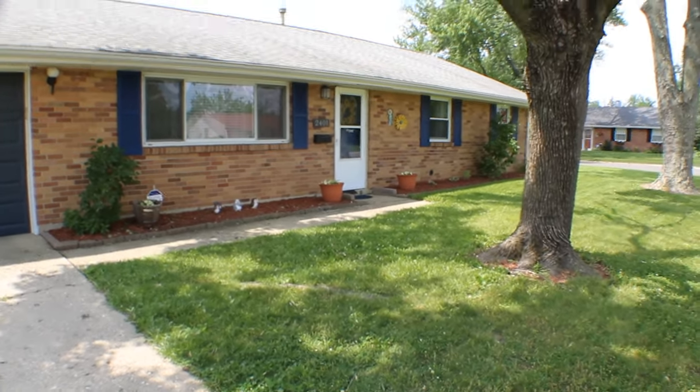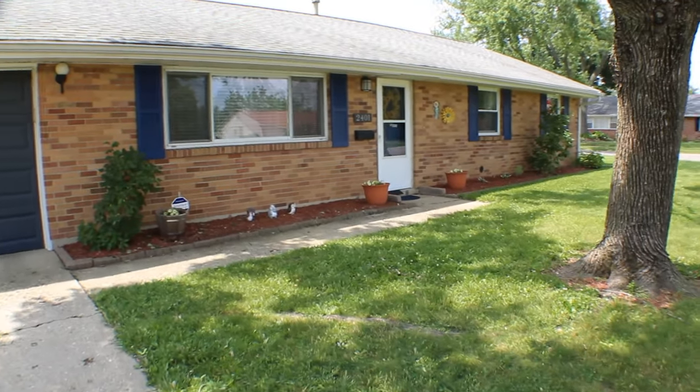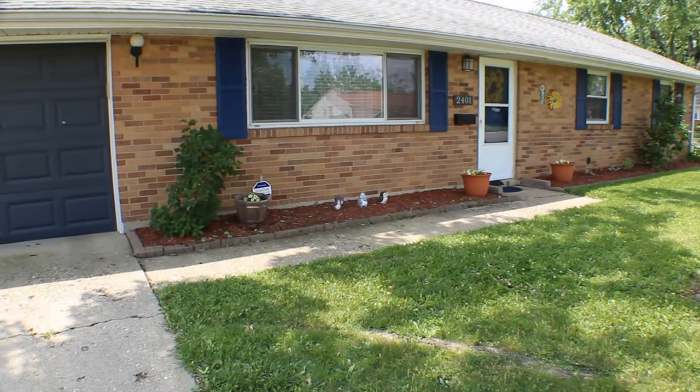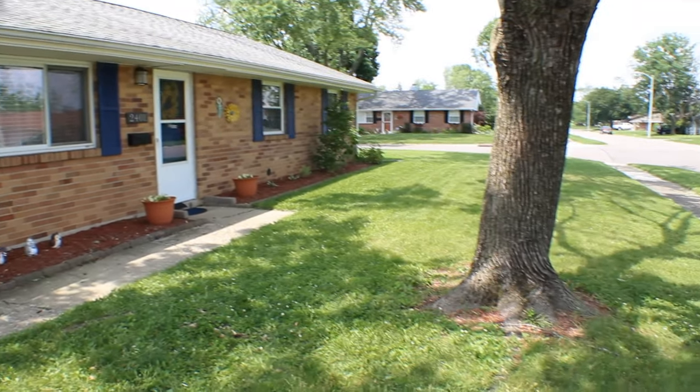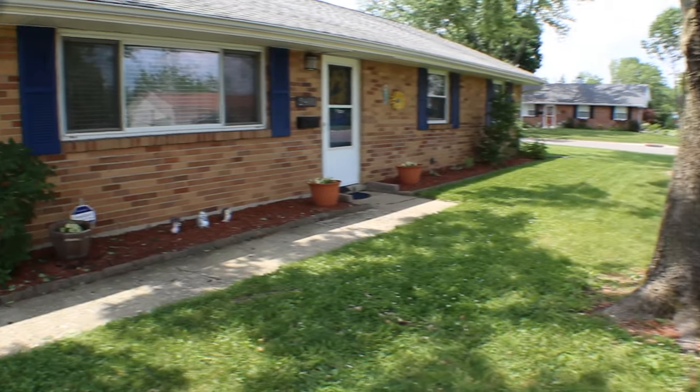Roof does not look very old. The windows have been updated and this only has one teeny tiny little step to get into the front door, so little to no steps.